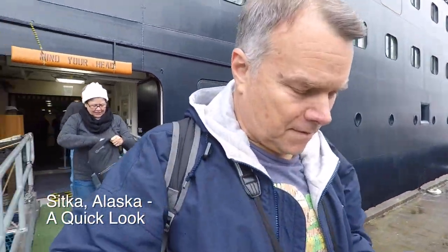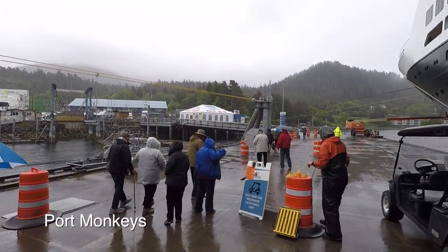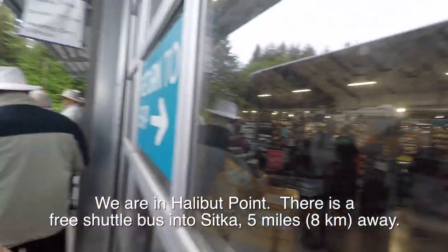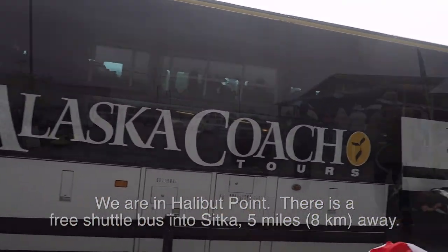We're getting off the ship today in Sitka, Alaska, and it's raining. I'm gonna cover up. We're going to get on a shuttle bus because we're actually about five miles out of Sitka proper. There's a little gift shop and jewelry store here, and we're waiting in line for a shuttle bus — free shuttle, though.